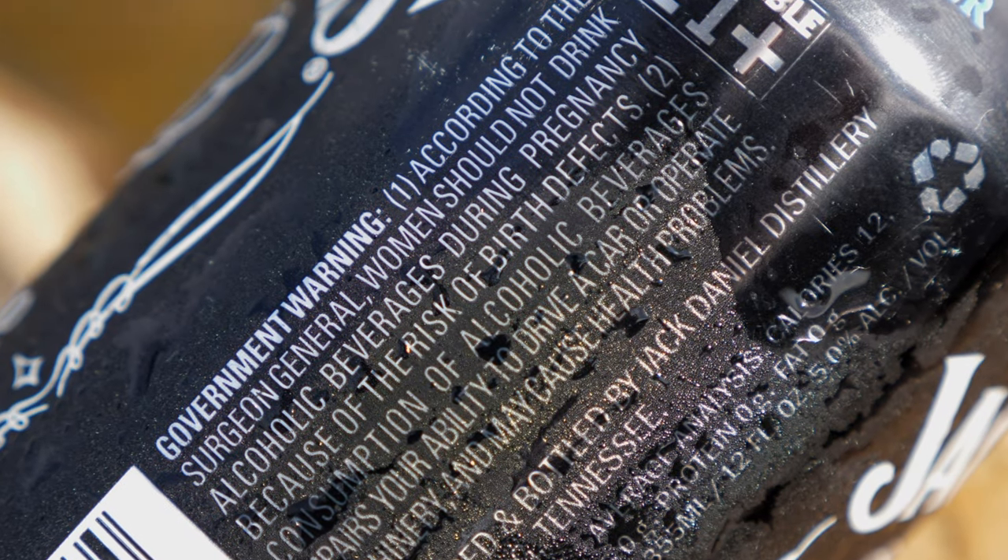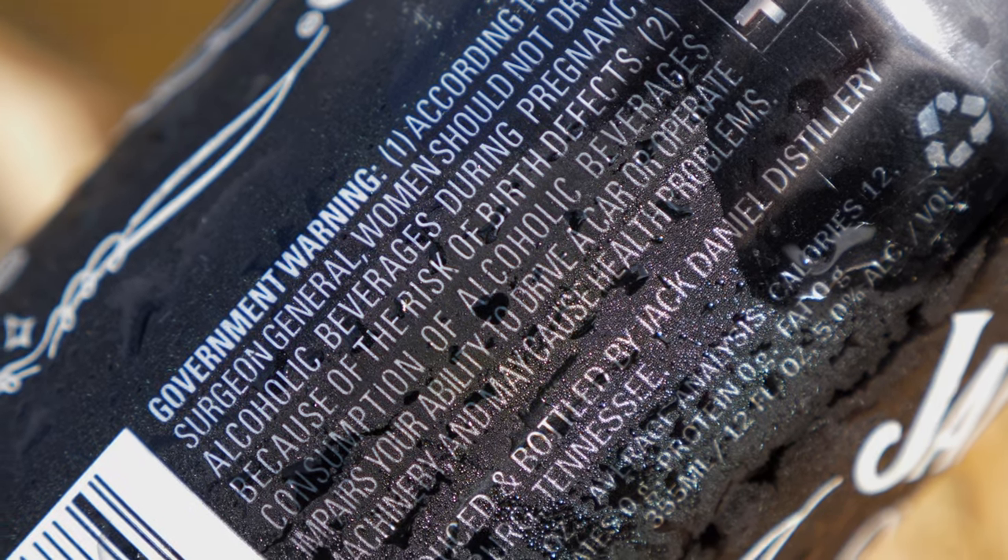Why do my Jack Daniels reviews get no views? Let me just read to you what it says on the side here. There's a government warning. Number one: according to the Surgeon General, women should not drink alcoholic beverages during pregnancy because of the risk of birth defects. Fair point. Number two: consumption of alcoholic beverages impairs your ability to drive a car or operate machinery and may cause health problems. Produced and bottled by Jack Daniel distillery in Lynchburg, Tennessee.